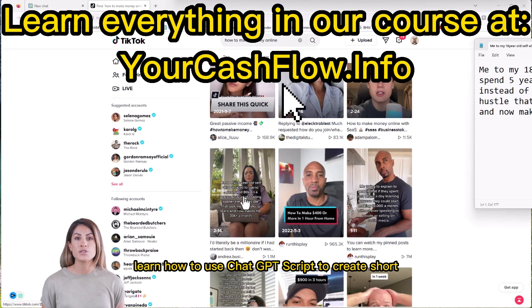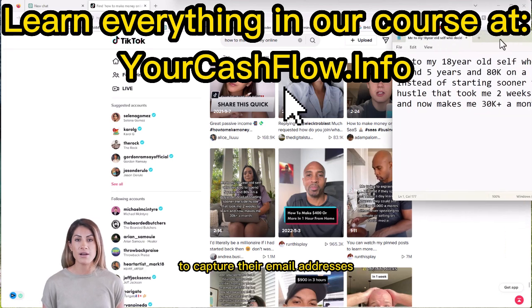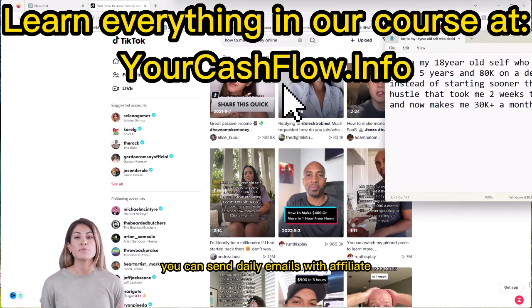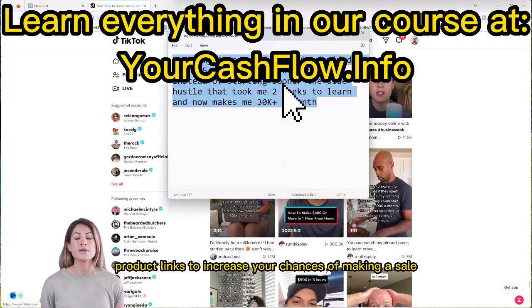Learn how to use a ChatGPT script to create short-form videos that redirect viewers to your landing page to capture their email addresses. With a CRM automation system, you can send daily emails with affiliate product links to increase your chances of making a sale.